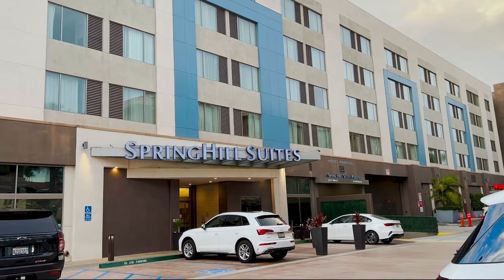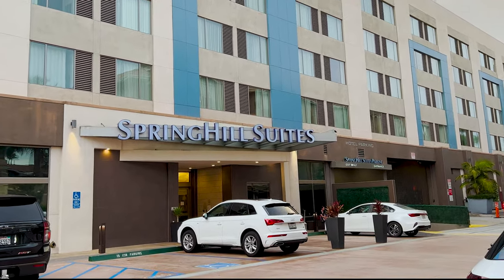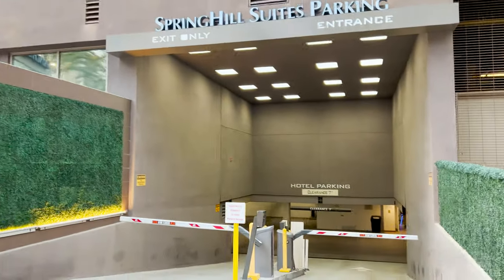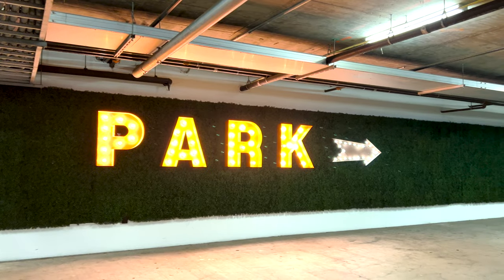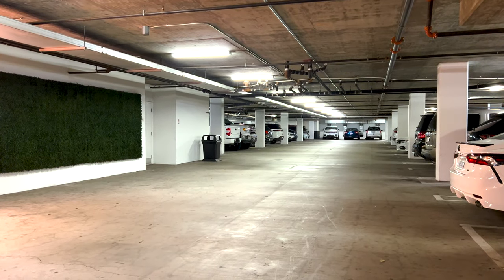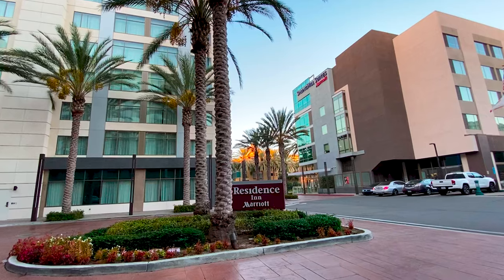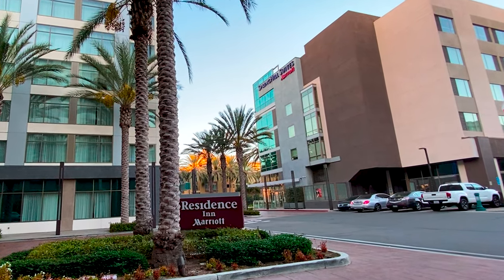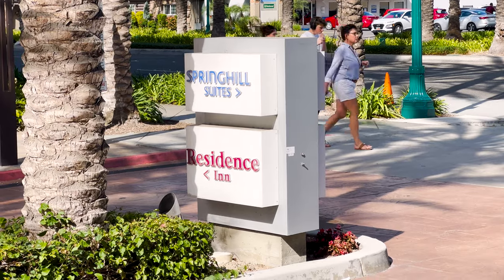When you first arrive, park by the entrance to the hotel because you'll need your room key to access the parking garage below. Parking here can be a challenge, but it's not impossible. The entrance is in a courtyard that it shares with the Residence Inn in Anaheim, which we also have done a video on. I'll link it below, so be sure to check that out.